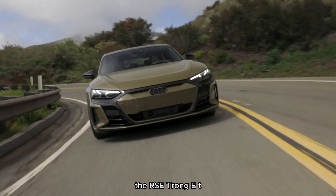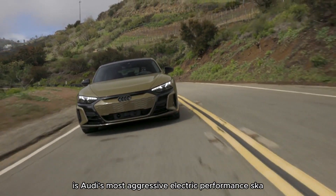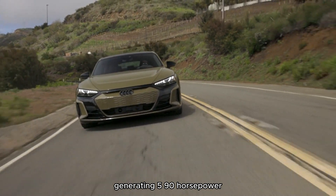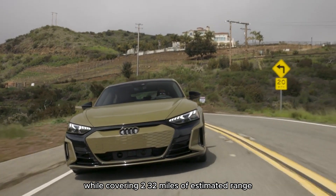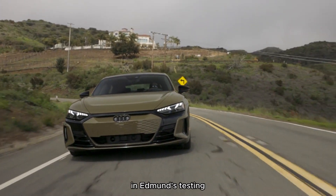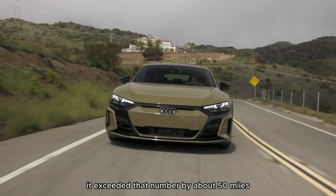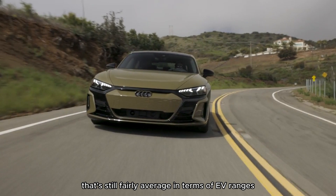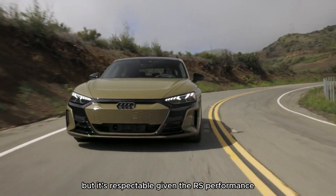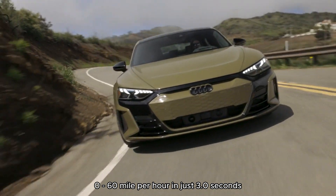The RS e-tron GT looks magnificent and balances those good looks with excellent on-road comfort, ample speed, and a cabin packed full of all the latest tech. Audi's RS models usually kick things up a few notches from the base model, but unfortunately the RS version of the e-tron GT is lacking in some areas. For the price, there are others in this exclusive EV segment that are simply better.